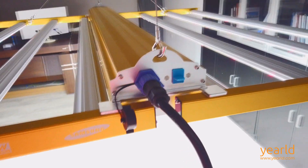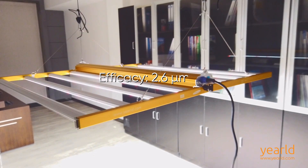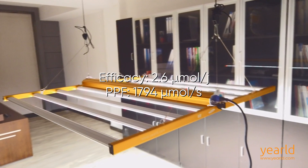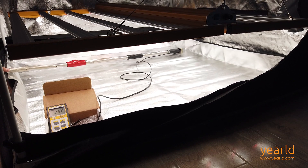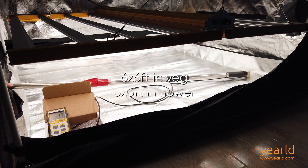Yurold Pro 660W has an industry-leading efficacy of 2.6 micromoles per joule and a light output of 1,794 micromoles per second. With its extremely high and uniform light output, it is sufficient for all stages of growth and effectively covers a 6x6 in veg and a 5x5 in flower.